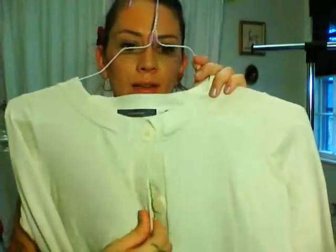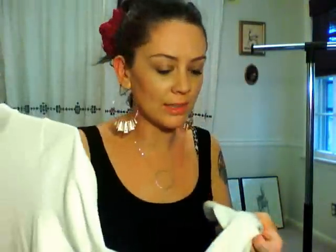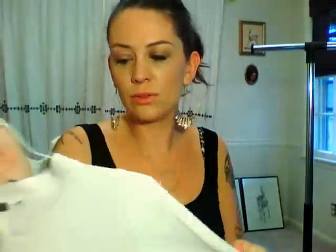Then I got this Liz Claiborne sweater, and I really love it because the button detail is really cute — it's got a button on the cuff and cute little button pockets. It's just cute over things, another little white cardigan. It's soft, almost like a medium knit. Again, something to just throw over, cover my arms, be a little bit conservative but still be cute.